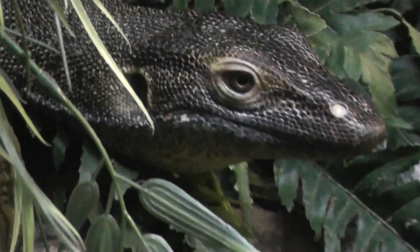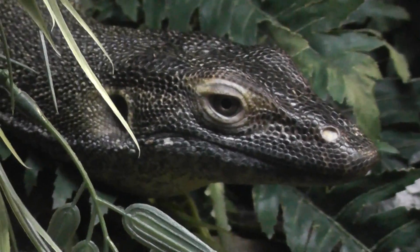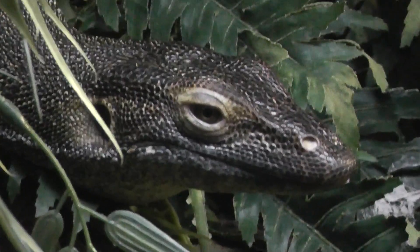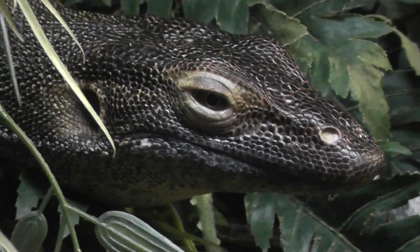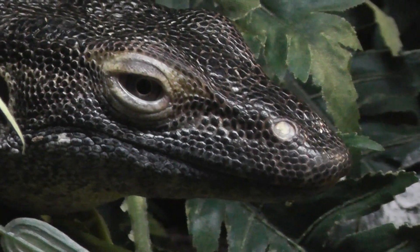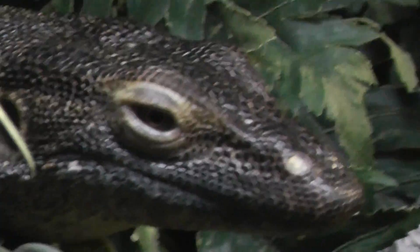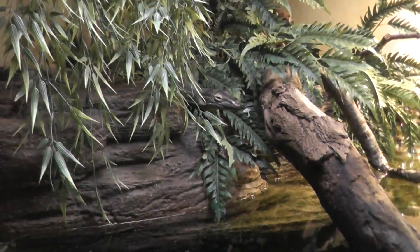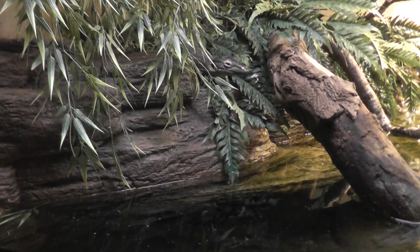It looks kind of dangerous — I wouldn't want to have him as a pet. Kind of wild, so we'll get a nice close-up here. Nice leather kind of skin. Almost can't even see him — he's camouflaged in the trees.